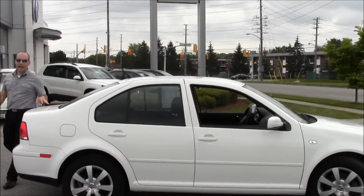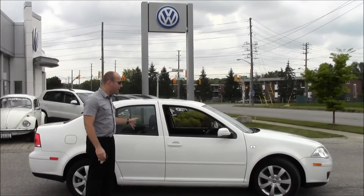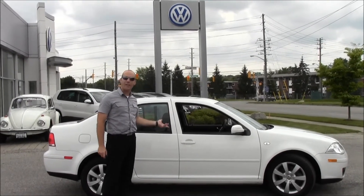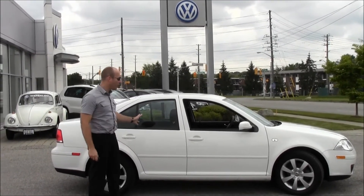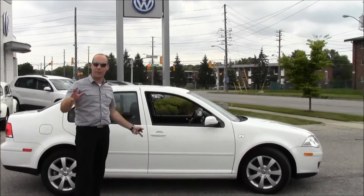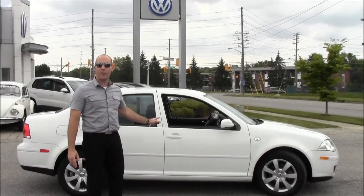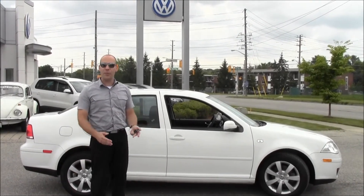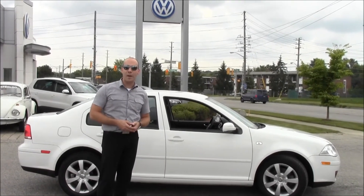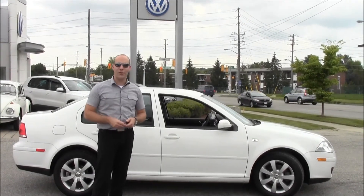So just to recap: we have a manual 2009 City Jetta with 71,000 kilometers on it, with a comfort package as well as air conditioning. Great little car — great to boot around town, great university vehicle. So if you're looking for a nice car to go back to school in, this is a great option for you. If you have any questions about this car or any of our other pre-owned or new vehicles, just contact me. My name's Rob Vegas here at Volkswagen Waterloo. Love the chance to earn your business.